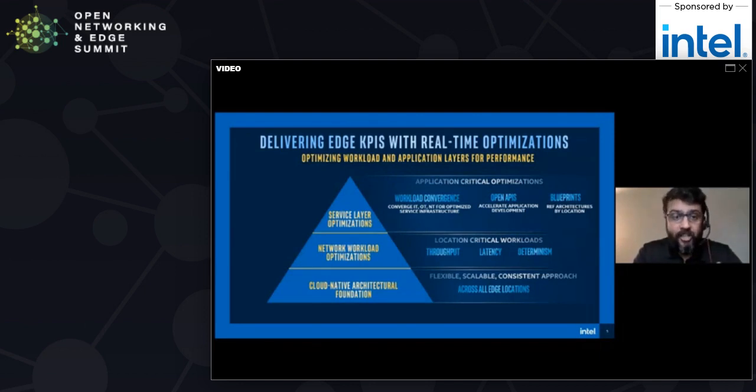Once you have that foundation, you can start to enable all kinds of services innovation on top of it, starting with convergence of workloads. You start out enabling your core workload — whether it be a networking workload, a 5G base station, a deep packet inspection, or a user plane function. But then you also start to integrate other non-networking workloads, because that's where the future is going. To enable that cloud native converged environment, you also need open APIs, because once you have those, you can accelerate your application development. A lot of what we'll talk about is how all these concepts come together into building blocks in the form of blueprints.